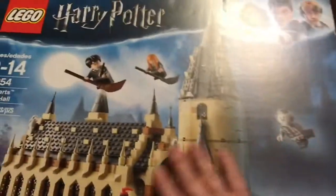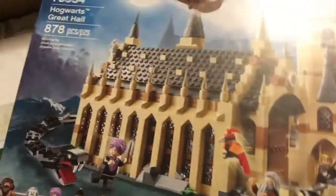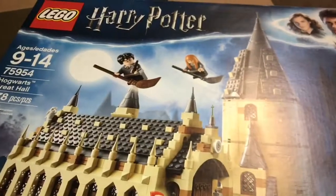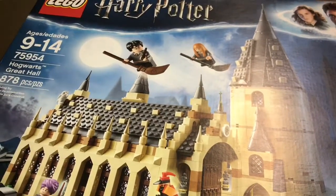Moving on to box number three. The first thing on top was a Harry Potter Lego set — this is an 878-piece set. I looked at the end and the box was taped shut, but you can see the pieces appear to all be sealed. I'll have to take them all out to make sure all the packages are here, but the instructions and everything are still sealed. If this is all here, that is going to be sweet, because this Lego set will pretty much pay for about three-fourths of this entire auction.